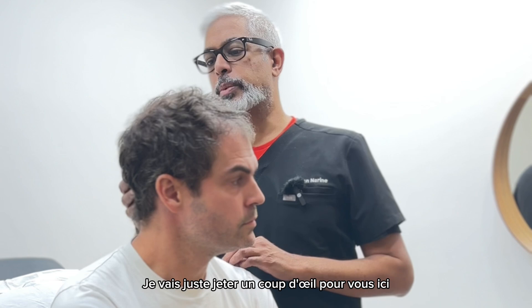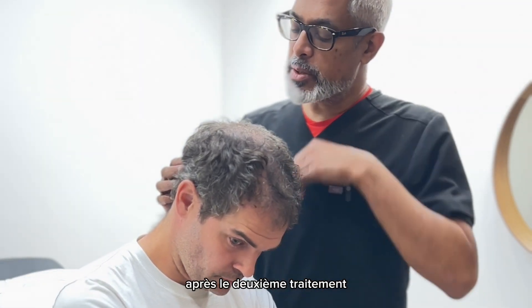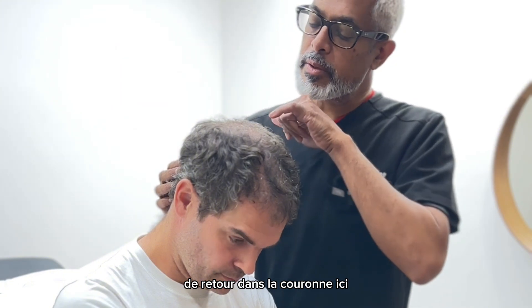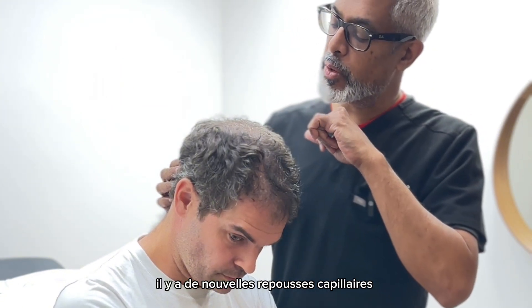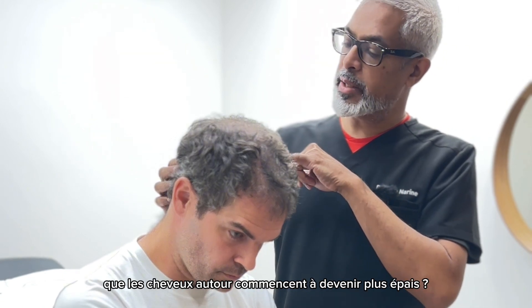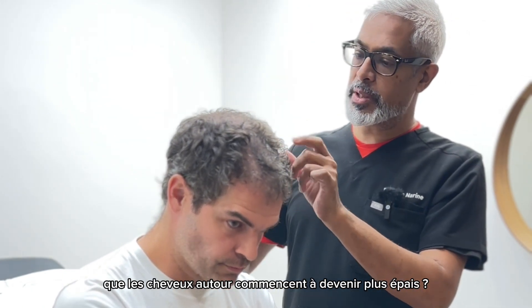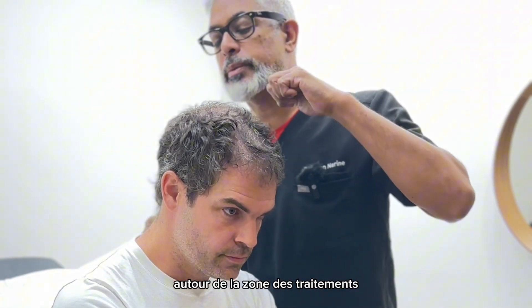Let me just take a quick peek for you here. So you can see, as we're getting after the second treatment back in there in the crown — you're getting some growth. There are some new growths. Have you noticed, especially when your hair is dry, that the hair around is starting to get thicker? You're starting to see thickening in this area around the area of treatment.